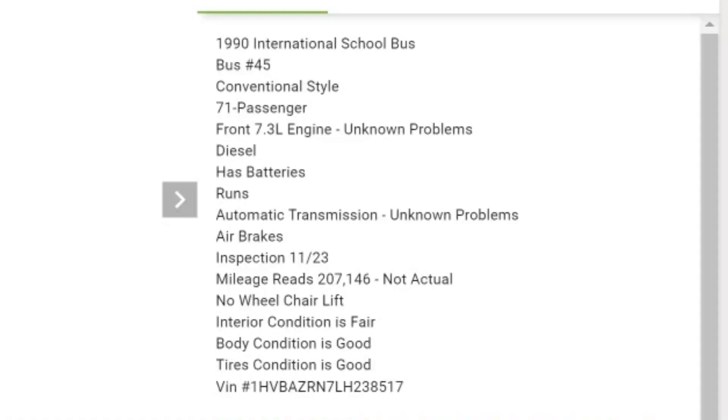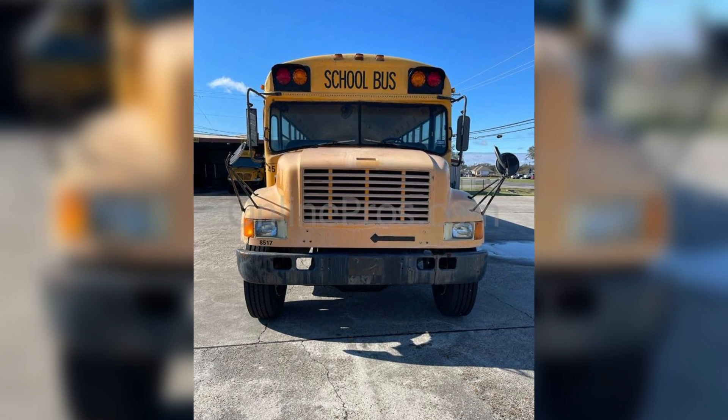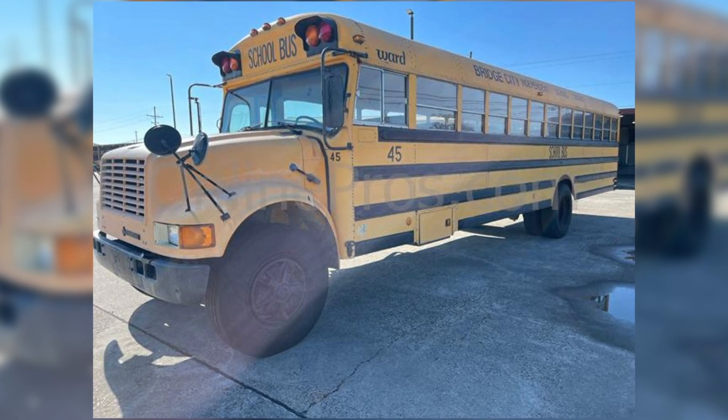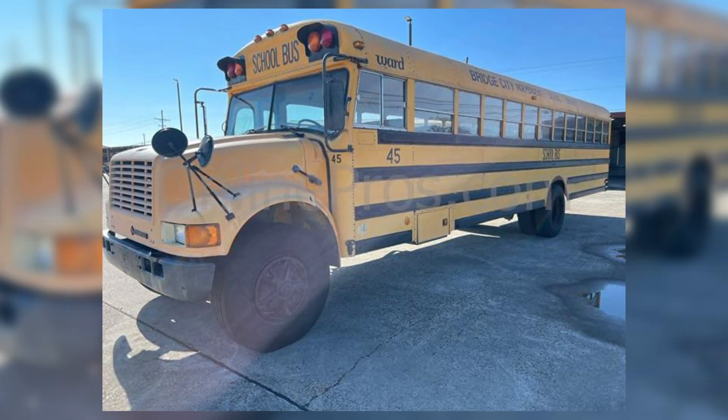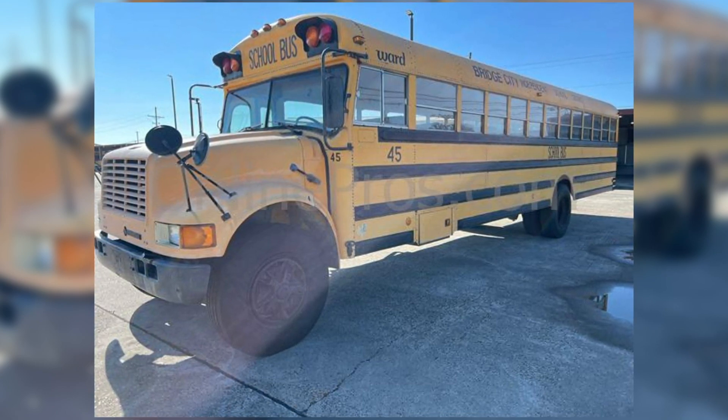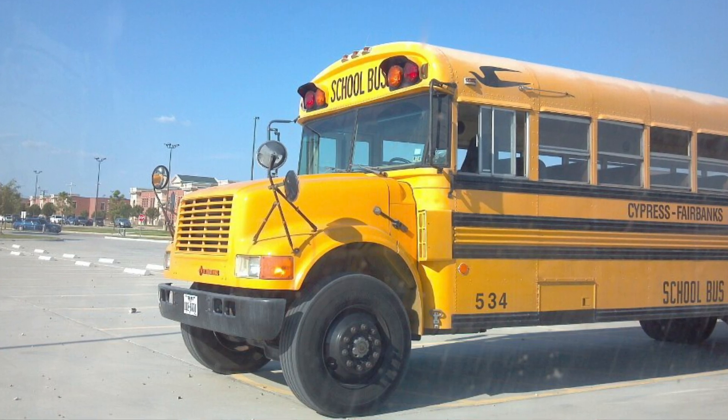Next up, we are moving to Bridge City, Texas, and we're taking a look at a 1990 International Ward. It's a 71-passenger bus, 7.3-liter engine, and 207,000 miles. Here's a look at the front of the bus — nothing too crazy about it, just a Ward International. This bus is numbered 45, which is kind of interesting because Adam just sold a Ward International, although it was numbered 594, and Noah owns a bus 45. Also notice that this bus has no stop sign. Texas didn't require stop signs on school buses at this point, so some of these early '90s buses didn't even have stop signs. I rode on one when I lived in Texas, and that's kind of crazy.